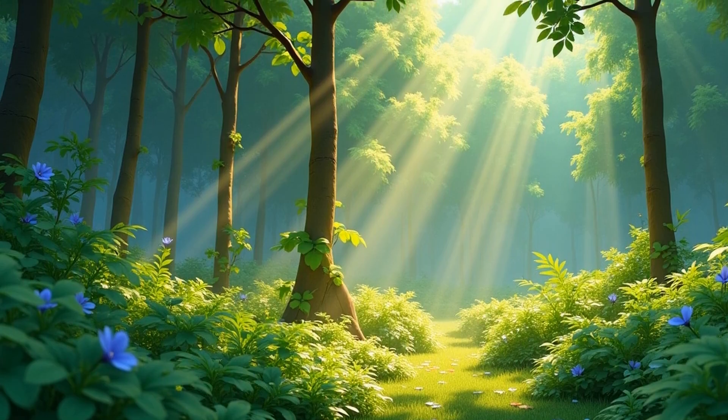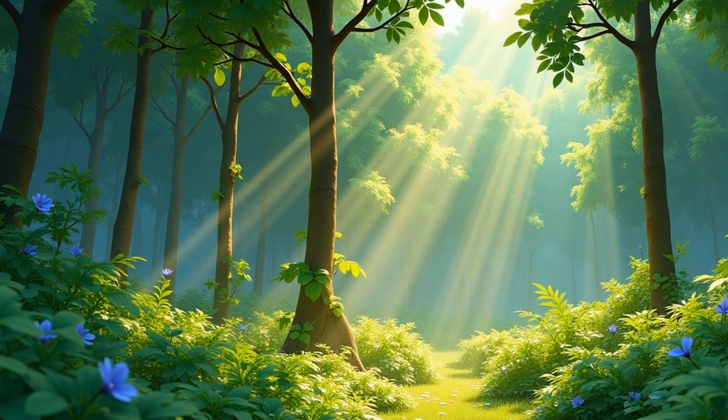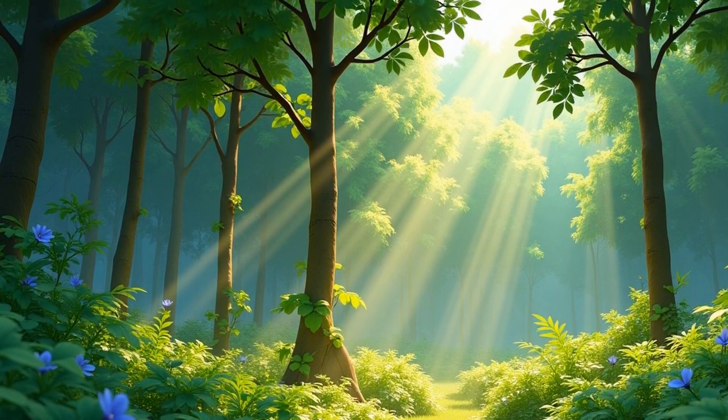Hello, young scientists! I'm Professor Zapnick, and I love plants and colors. Today, we're solving a mystery: why do leaves change color in the fall?